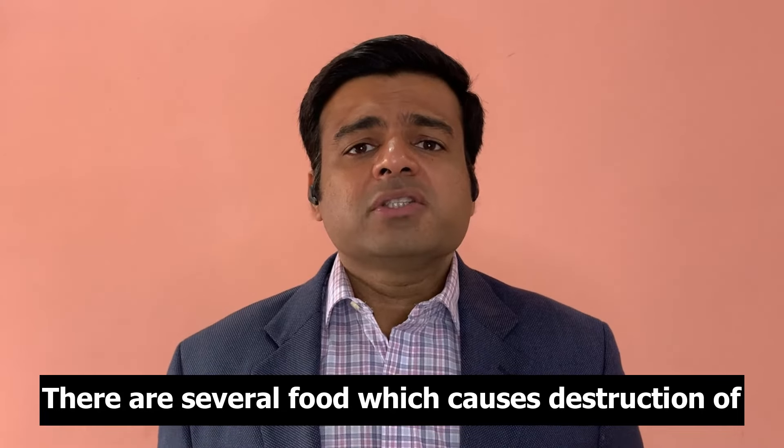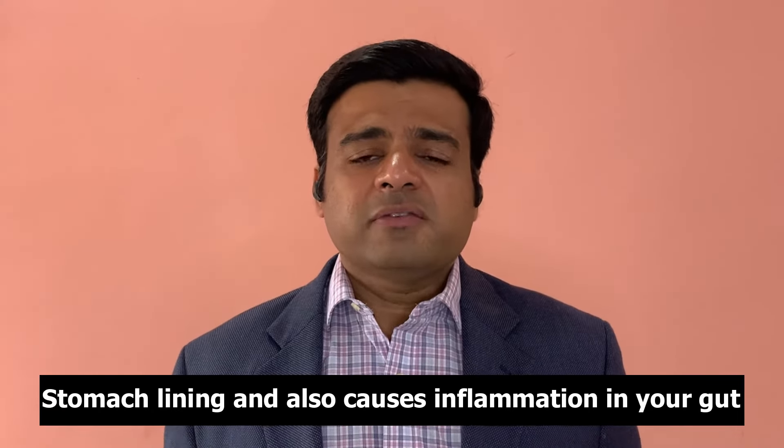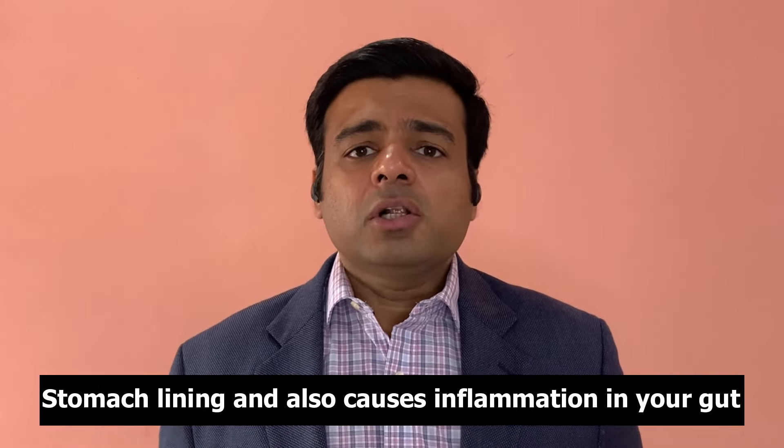Let's talk about the first category: the foods you need to remove if you have acid reflux. There are several foods that cause destruction of your stomach lining, cause inflammation in your gut, and interfere with proper digestion — and those are the foods you need to eliminate to improve your GERD or acid reflux symptoms.